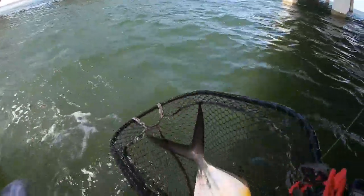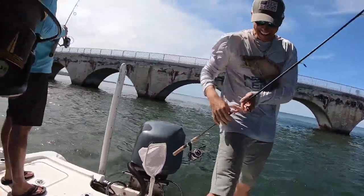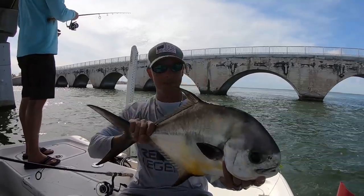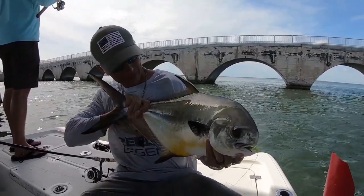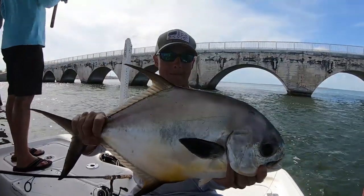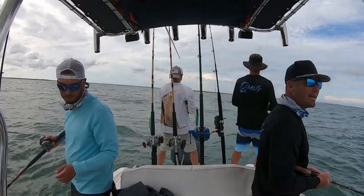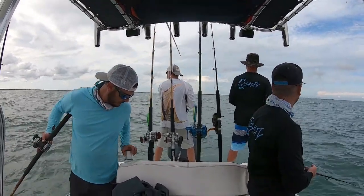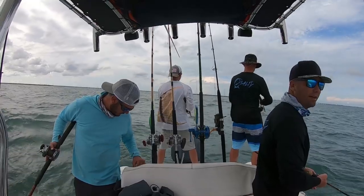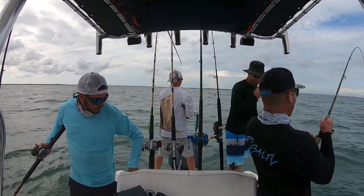Nice fish bro, heck of a fish bro. Your second one — yeah, that's a beautiful fish. We're at this little patch reef right outside of our stay. Donnie hooked up immediately with a little red grouper, a little yellowtail snapper, and I just got smoked.